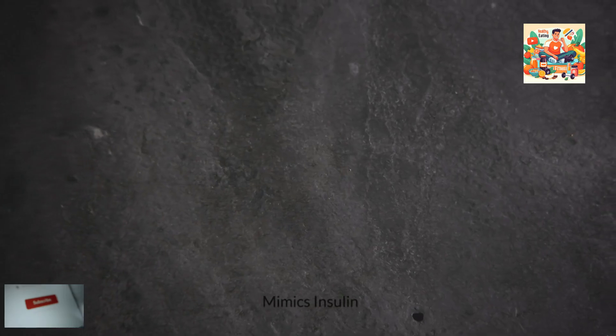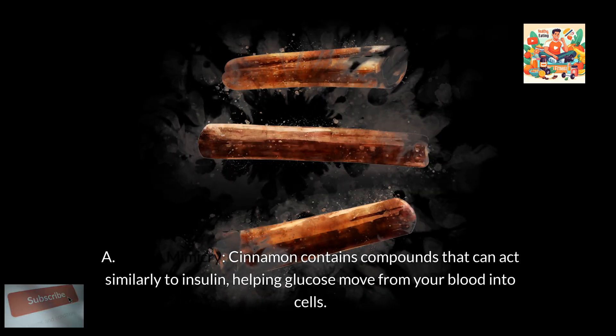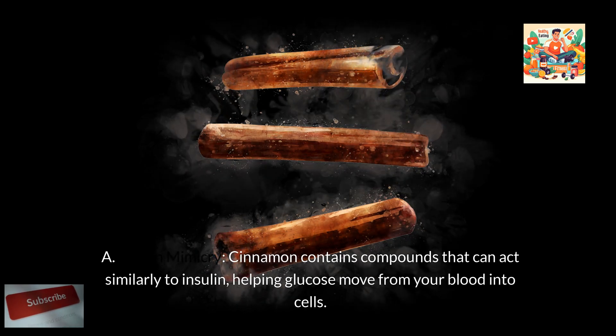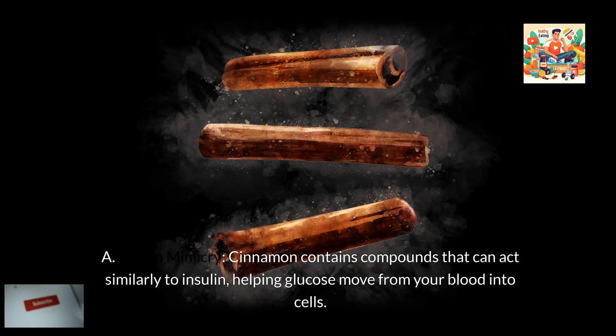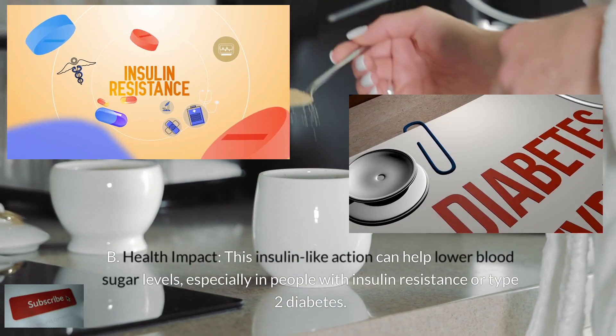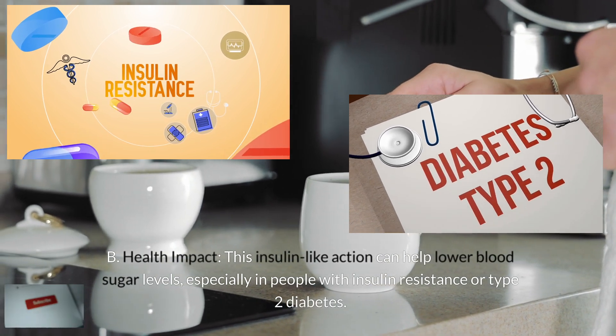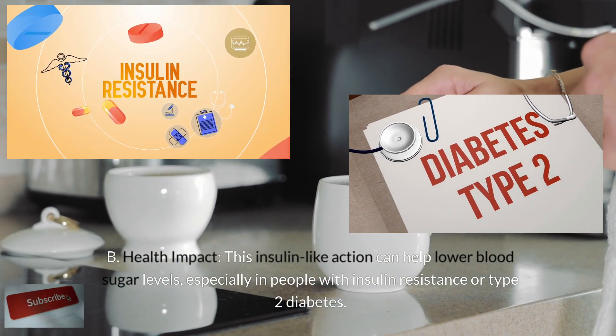Fourth, cinnamon mimics insulin. Cinnamon contains compounds that can act similarly to insulin, helping glucose move from your blood into cells. This insulin-like action can help lower blood sugar levels, especially in people with insulin resistance or type 2 diabetes.